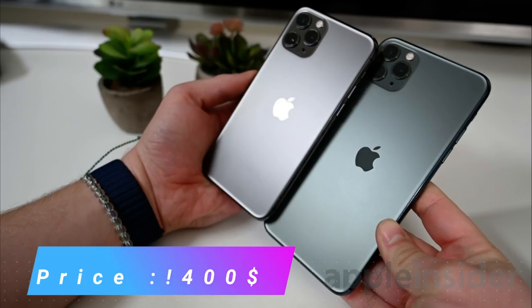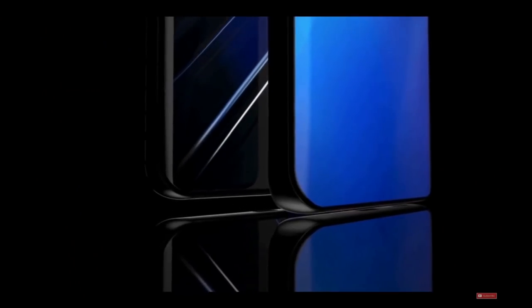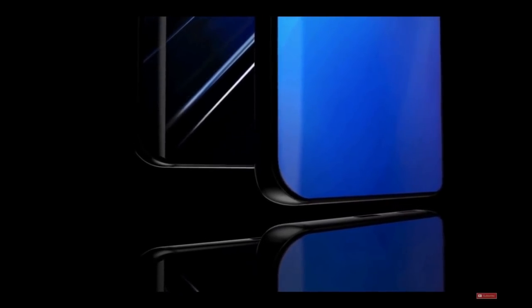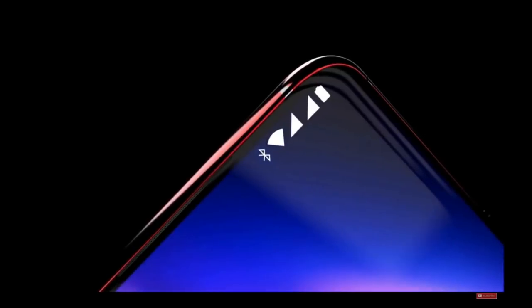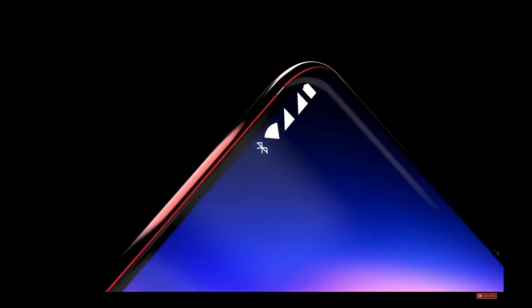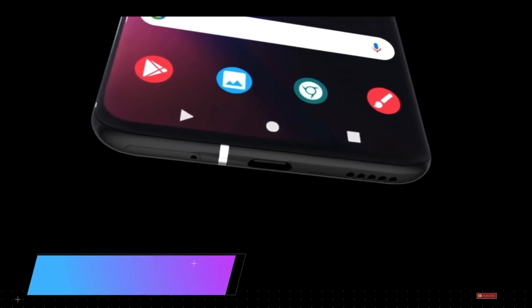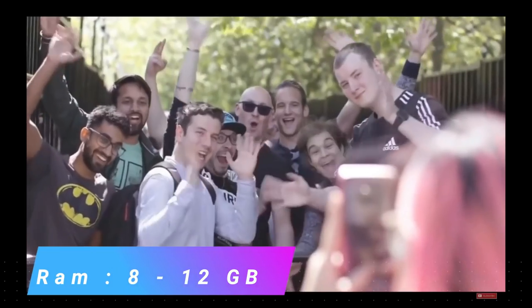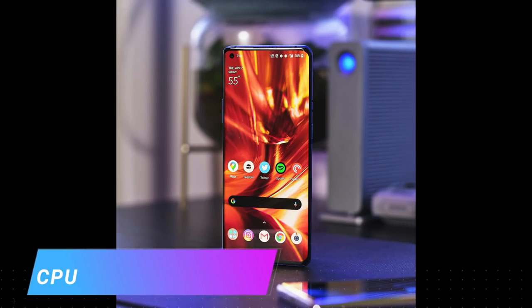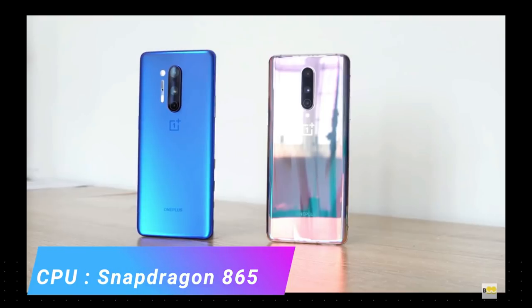The third phone in my list is the OnePlus 8 Pro. This phone is also awesome in terms of gaming and will provide you the best gaming performance. The specifications are: it has 8 to 12 GB of RAM with a Snapdragon 865 processor. The processor is fast and the RAM is good.